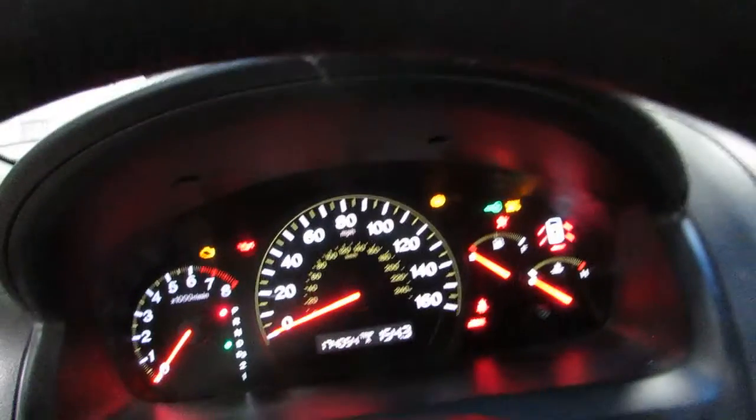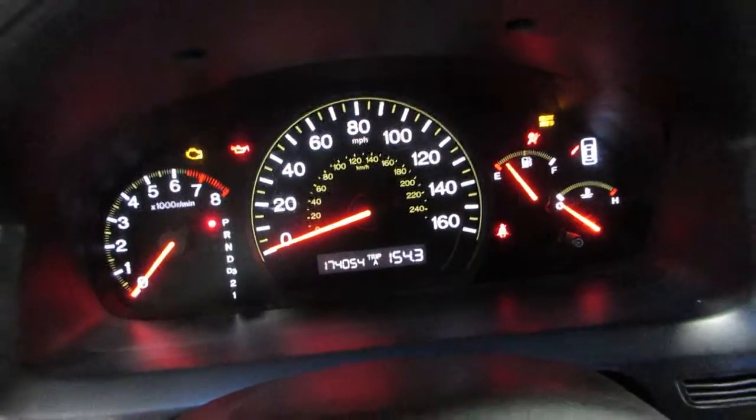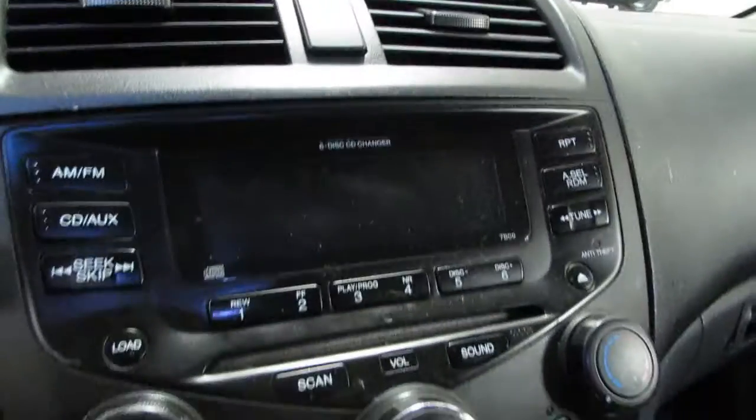Vehicle currently has 174,054 miles on the motor. Beautiful screen and temperature control. Unfortunately the glove box is broken.